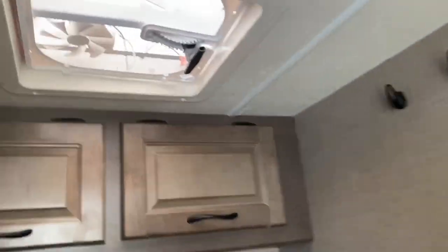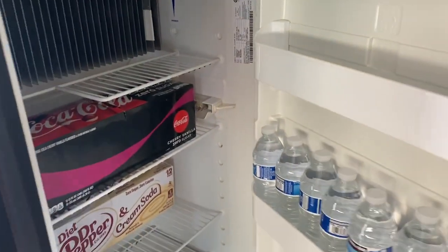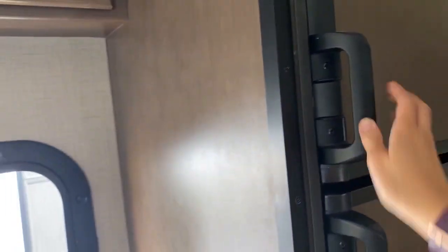The bathroom is probably what everyone wants to know about. There's a vent, some cabinets, even a vanity, and a little sink — it's not bad. There are towel hooks too. It comes with a fridge; you press this button here to open it. There's also a freezer. Storage is everywhere. And there's a table, kitchen, and microwave. I think it's all good.